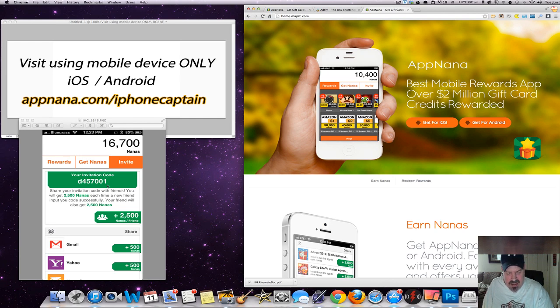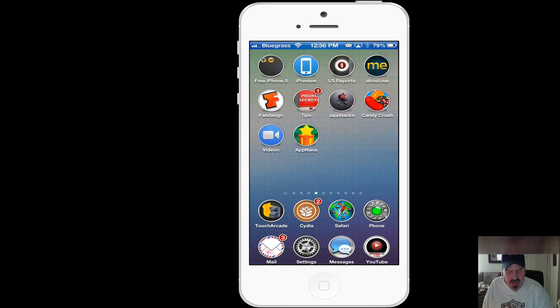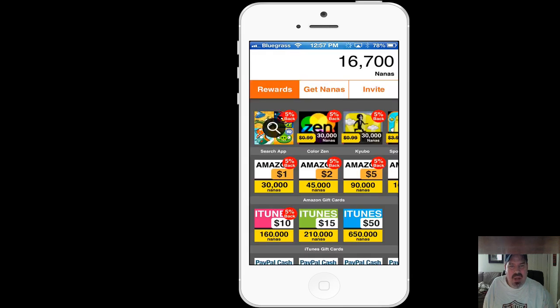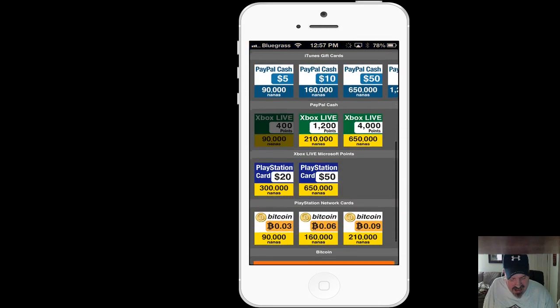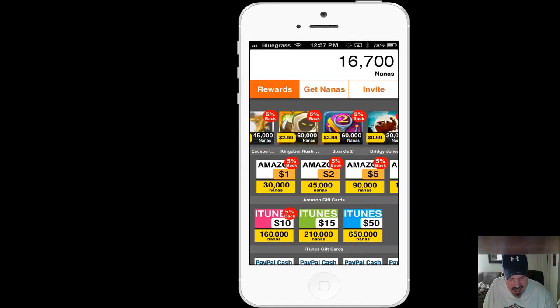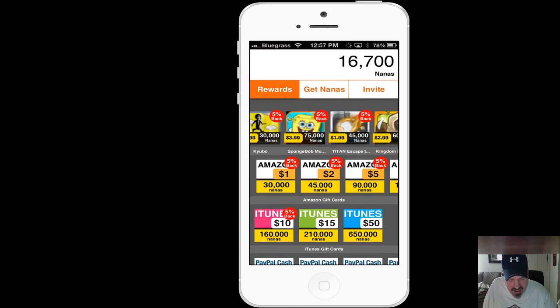This is a pretty awesome app, and I think you'll get a whole lot of use from it. First of all, you need to go to AppNana.com forward slash iPhoneCaptain. That's going to bring you to a screen that looks just like this one here. Your points up there are going to be different, but you'll be at this rewards screen. Inside here you can get things for Amazon, iTunes, PayPal, Xbox Live, PlayStation, Bitcoin, right on down the line. And you can get things at the top for specific applications as well.